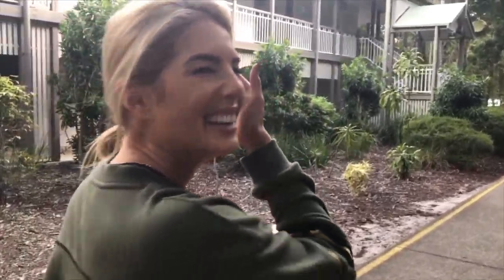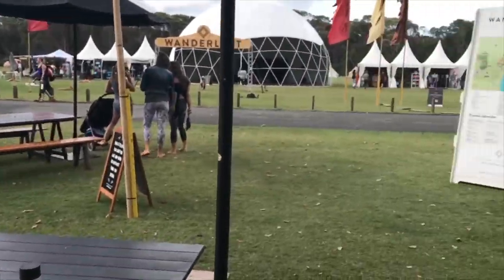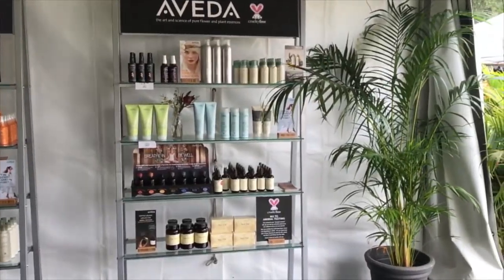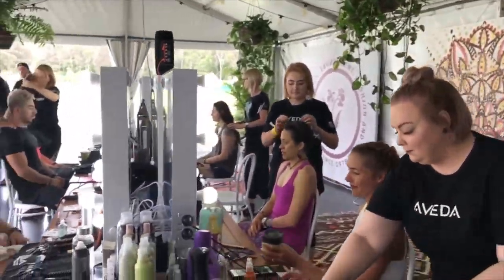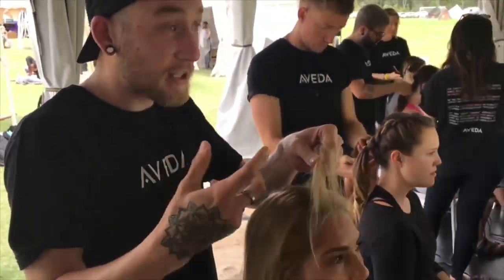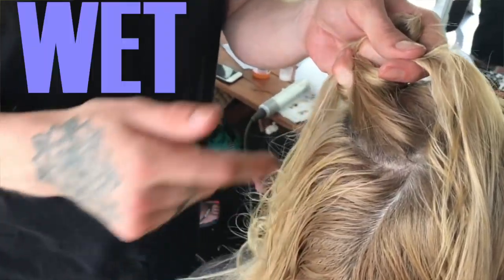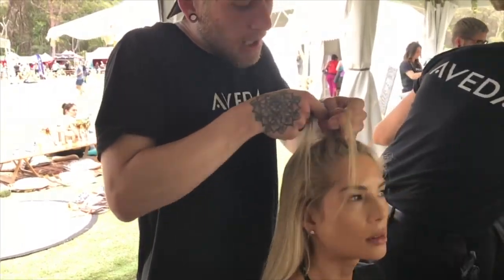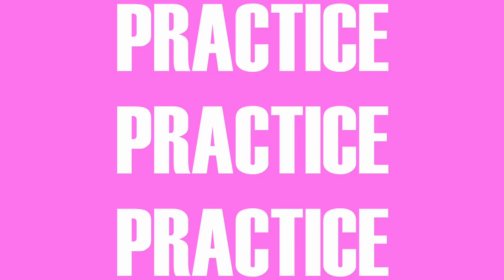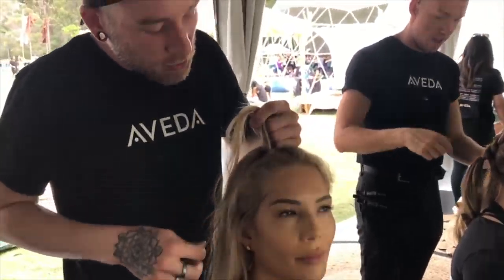What's the trick to braiding? I know it's such a hard thing to do, especially on yourself. One of my top tricks is definitely to keep the hair either wet or damp. It's one of those things where practice definitely makes perfect.